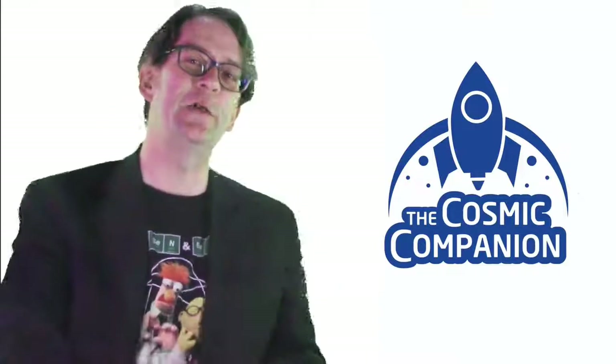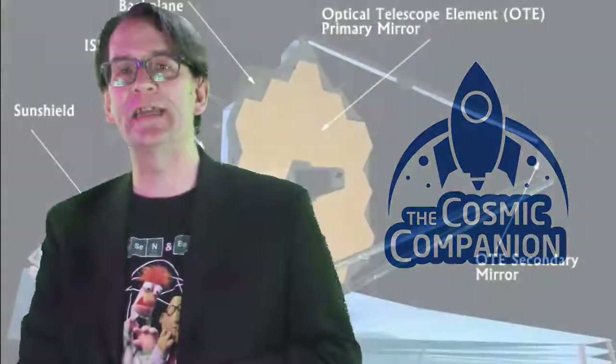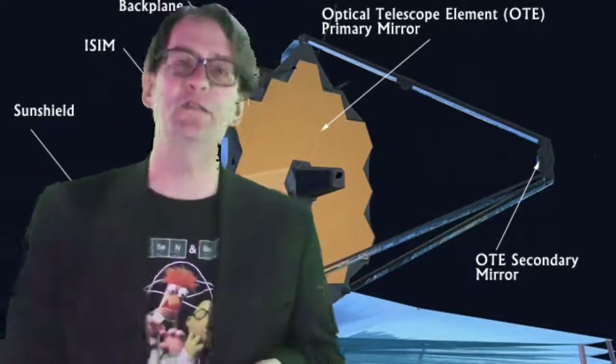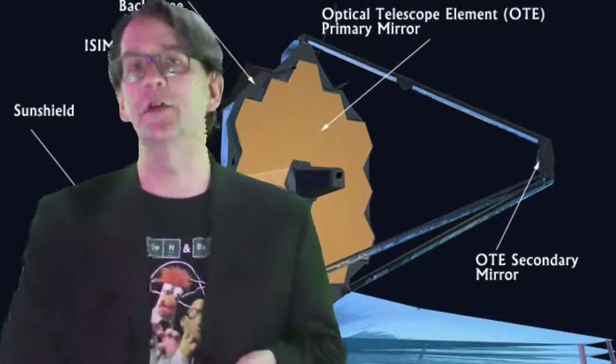Hello and welcome back to Astronomy News with the Cosmic Companion. This week we take an up-close look at the most advanced telescope ever to launch into space, the James Webb Space Telescope. We welcome Scott Lambros, Instrument Systems Manager for this remarkable instrument, back to the show.